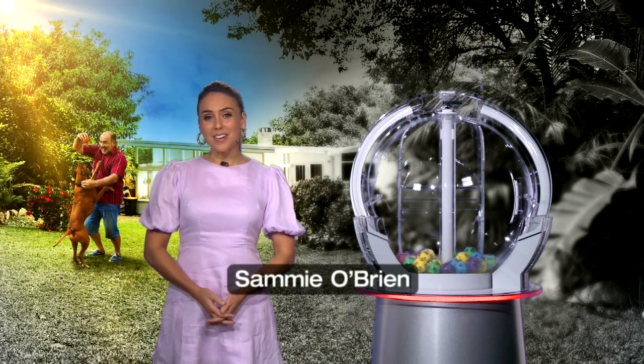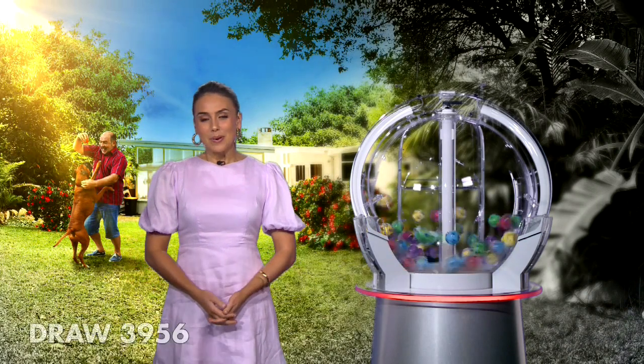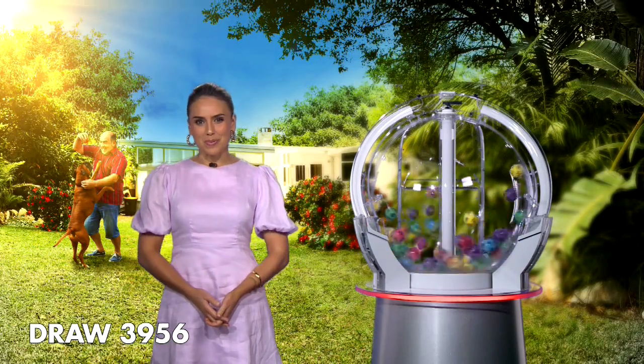Good evening, Sammy O'Brien here and welcome to tonight's Monday Lotto Draw, number 3956. We're playing for a Division 1 prize of $1 million, guaranteed for up to four winners. With us tonight are our jury officials and government supervisor.